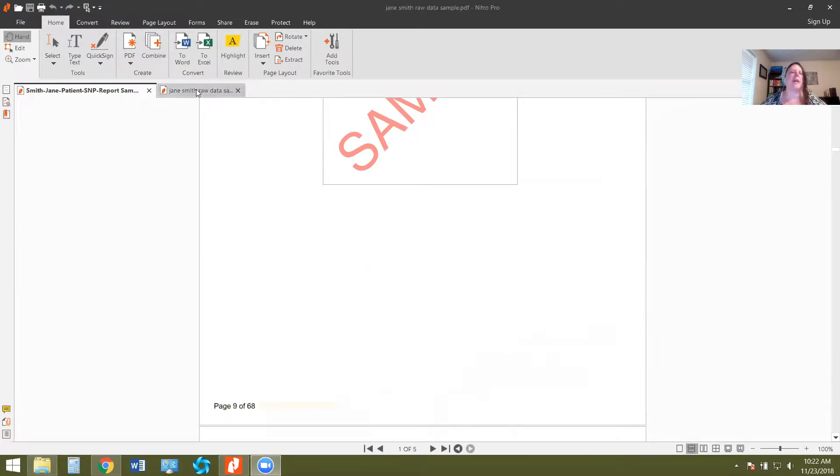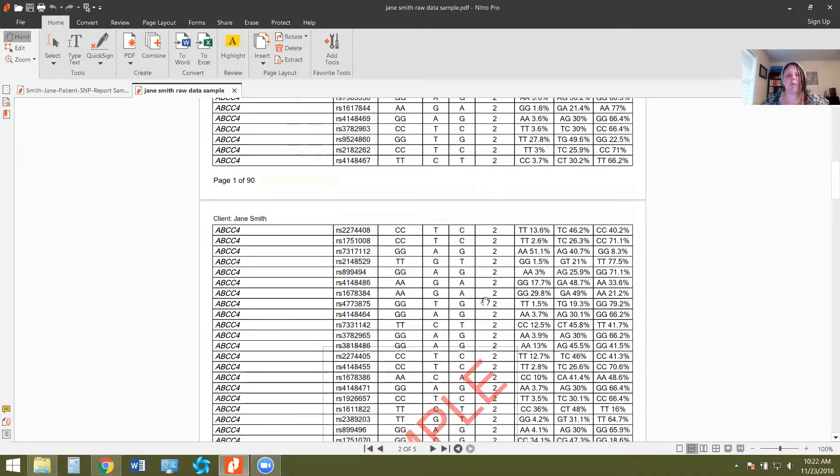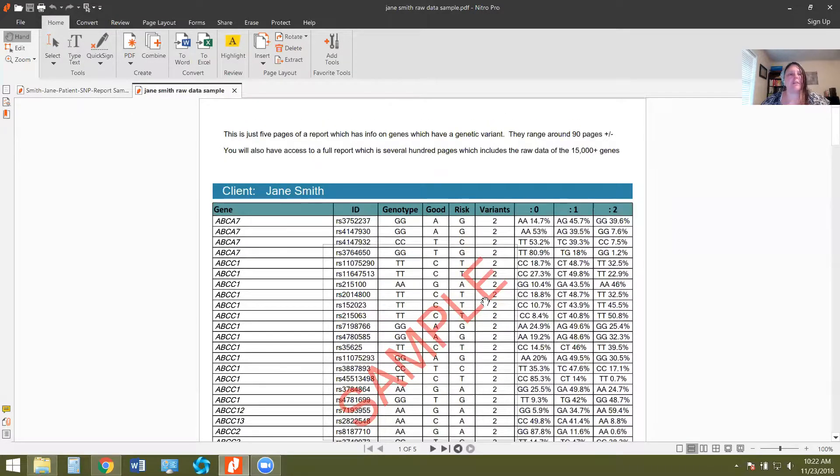The next thing you're also going to get is your raw data. This one is about 300-plus pages — over 15,000 genes that they report on. What I generally do for myself and a lot of my clients is just download and print the report that has the genetic SNPs with variance, which is usually around 90 pages or so. This is just a short sample of what that report looks like — it's just the gene, the RSID number, the genotype, what your test came back at, what it should have been, which one is the risk one, and whether you have one or two variants — two being homozygous, one being heterozygous.